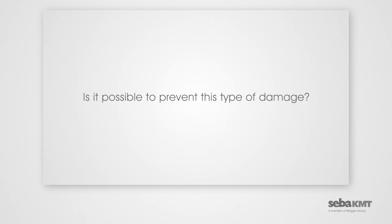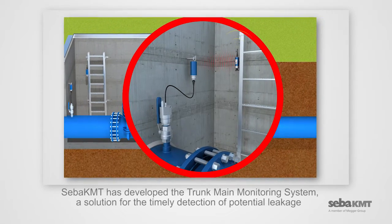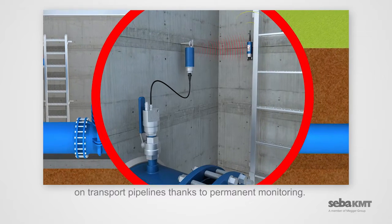Is it possible to prevent this type of damage? SEBA-KMT has developed the Trunk Main Monitoring System, a solution for the timely detection of potential leakage on transport pipelines, thanks to permanent monitoring.